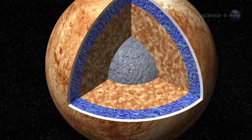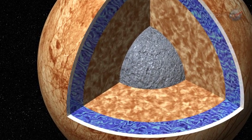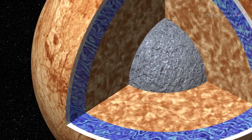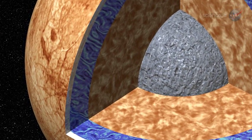Indeed, it is now widely believed that Europa harbors a vast ocean beneath its frozen exterior. The ocean is deep enough to cover the whole surface of Europa and, according to some estimates, contains more liquid water than all of Earth's oceans combined.